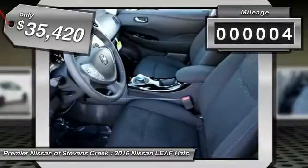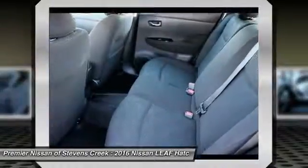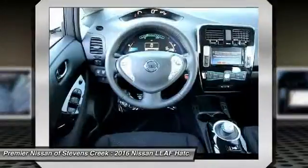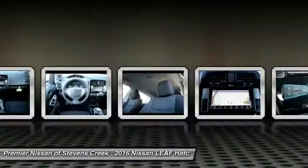This vehicle has less than 100 miles. Here are some of this vehicle's great options: front and rear splash guards. This vehicle offers reliability and good looks at a great price, so come in and take a test drive today.